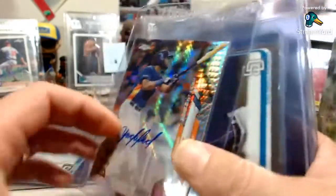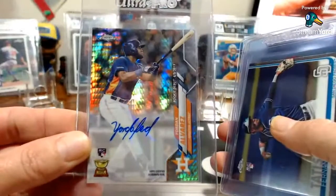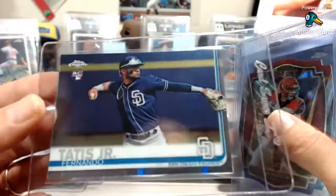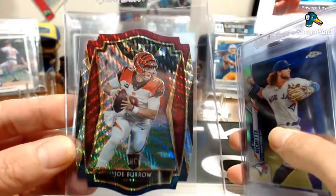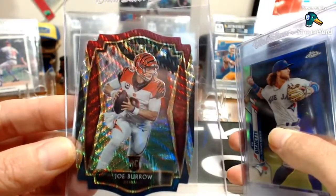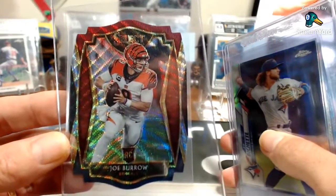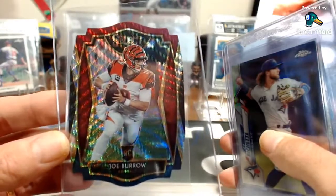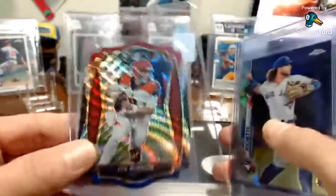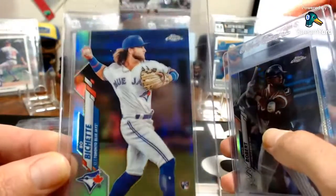Got a Yordan Alvarez auto — one thing I like about HGA is they grade the autos. This one is out of 125, pulled it from a cello pack in one of my videos. Beautiful card. Finally sending off a Tatis Topps Chrome to get graded — held onto it long enough. Also a Joe Burrow die-cut Premier level, a red-white-and-blue. HGA's lowest submission level is $20 with a 60 business-day turnaround, so basically about three months to get it back.